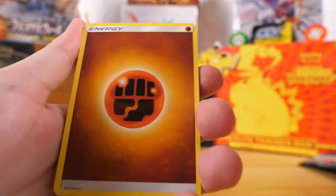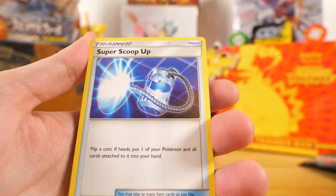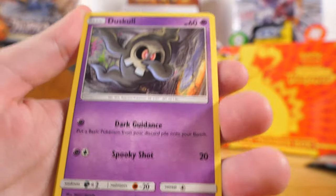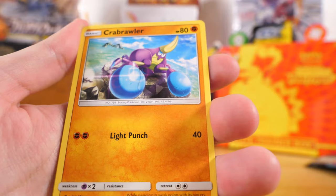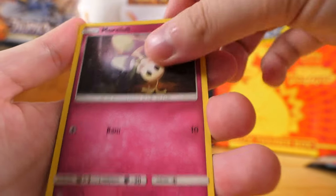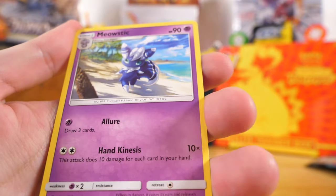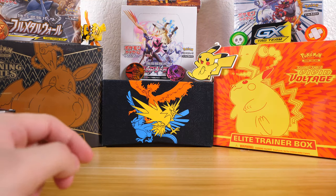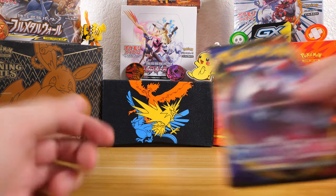Opening the Burning Shadows pack: we got a Fighting Energy, a Rotom Dex in Pokefinder mode — I haven't seen that one before — a Super Scoop Up, which is a pretty useful card in the card game, an Electabuzz, a Duskull, an Inkay, a Stufful, a Crabrawler, a Morelull, a reverse holo Turtonator, and a Meowstic as the rare. I'm not going to complain about not getting a holo since that is one of the cheapest packs to find.